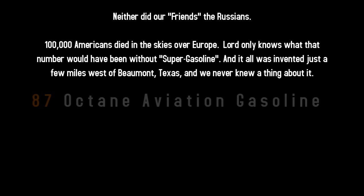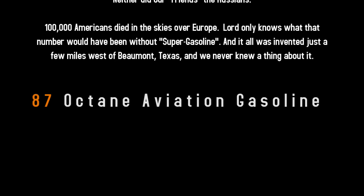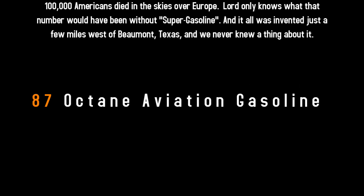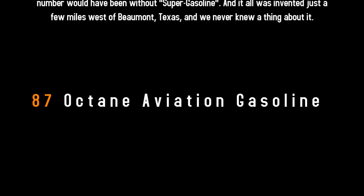100,000 Americans died in the skies over Europe. Lord only knows what that number would have been without super-gasoline, and it was all invented just a few miles west of Beaumont, Texas. And we never knew anything about it.